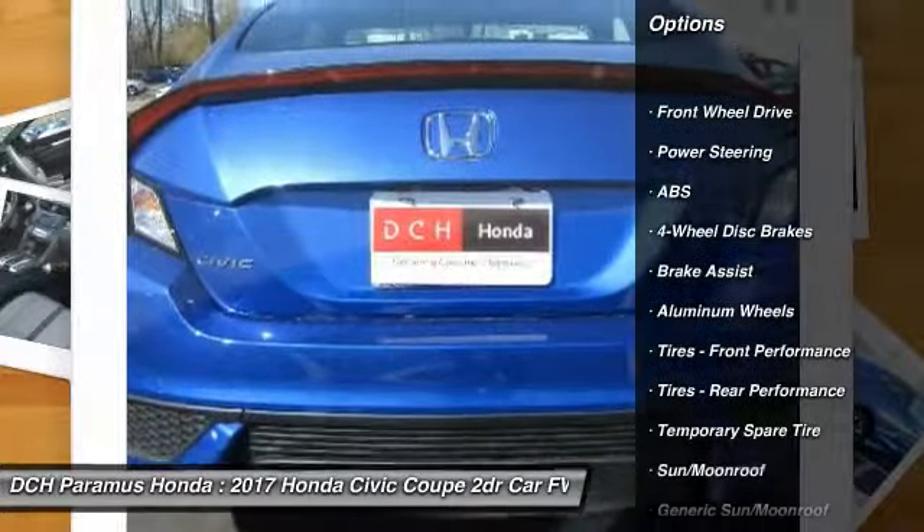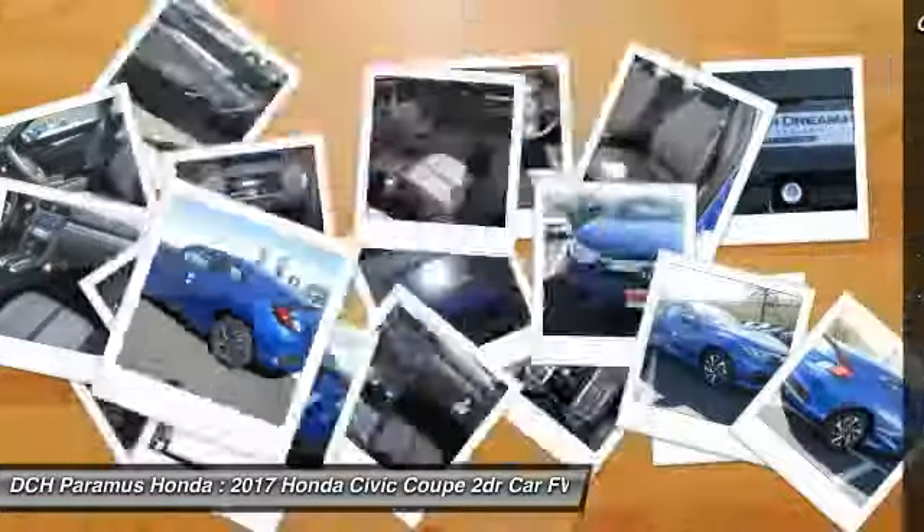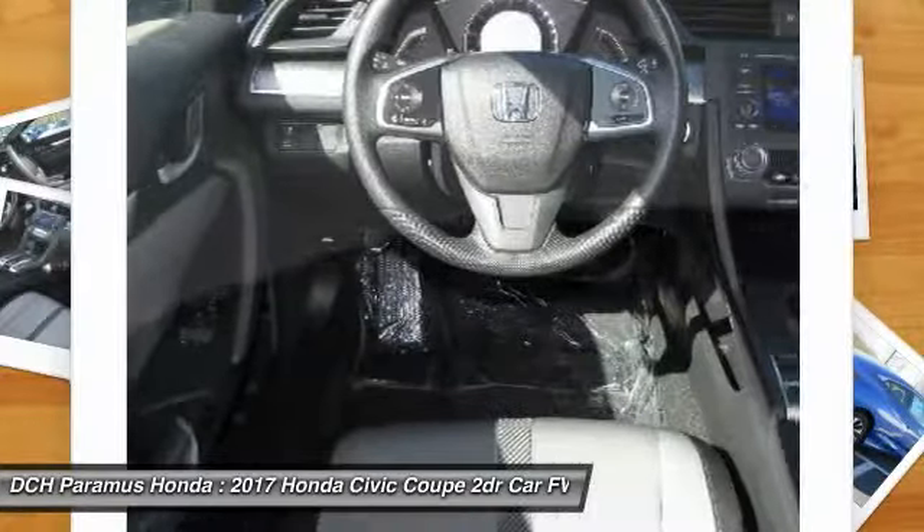Traction control. Remote engine start. Stability control. Steering wheel audio controls. Anti-lock braking system. Backup camera. Keyless entry.